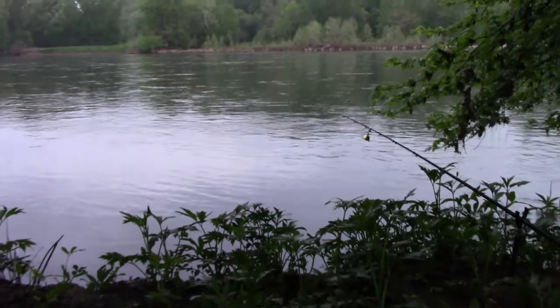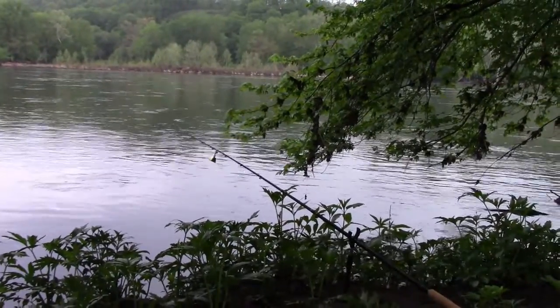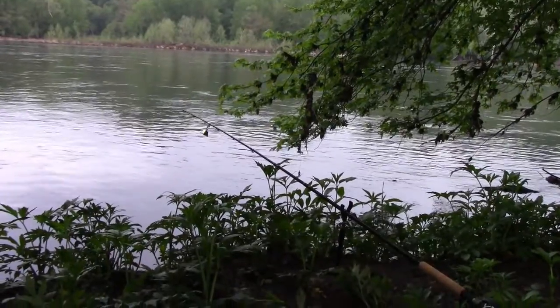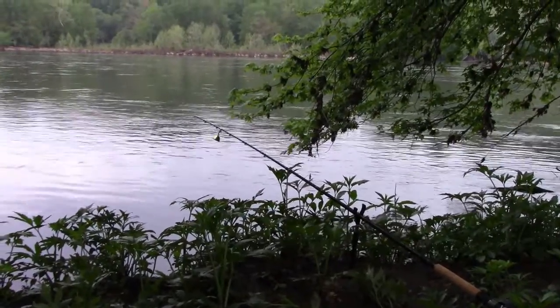All right guys, it's Adam with Whisker Fisherman TV, back at it again on the Potomac. It's another spot I've had some pretty good luck on — my bells have been going off a little bit. I sure hope that's a big old catfish. It's about 7:30, I've been out here about an hour.